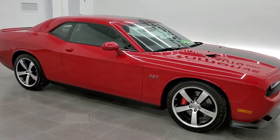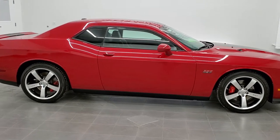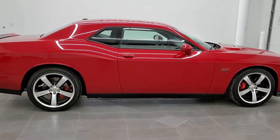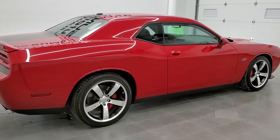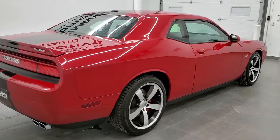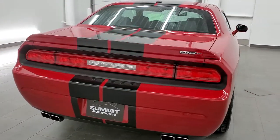This is stock number 11499Z. We are here at Summit Automotive in Fond du Lac, Wisconsin, your new and used sports car and Dodge Challenger headquarters. Today we are checking out this super clean 2013 Dodge Challenger SRT8 392 package.